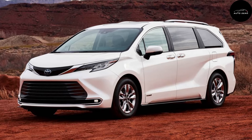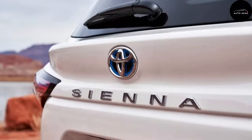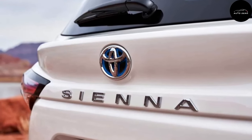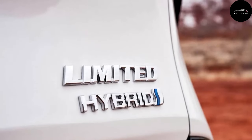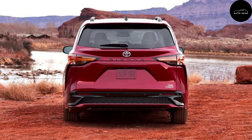The 2024 Toyota Sienna counts 10 airbags, blind-spot monitoring, and its Safety Sense 2.0 suite of driver assistance features as standard equipment. Convenience items like parking sensors and a 360-degree exterior camera system are optional.